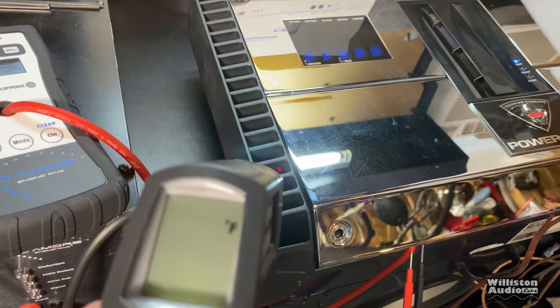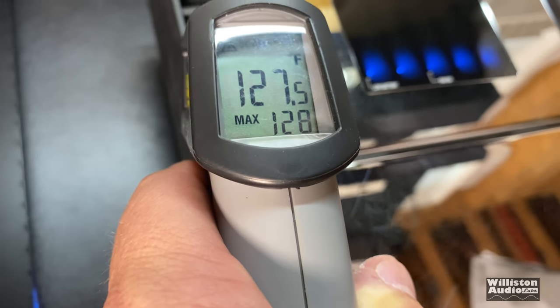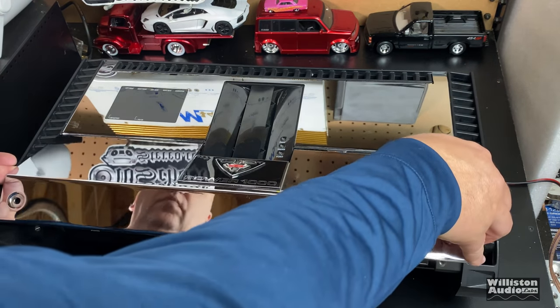Let's check the temp on the Rockford. The heatsink on this side is warm — I can feel it. Reading: 129 to 130 degrees. It's getting hot in here — yeah, 130 degrees is kind of warm, but the heatsink is doing what it's supposed to do.